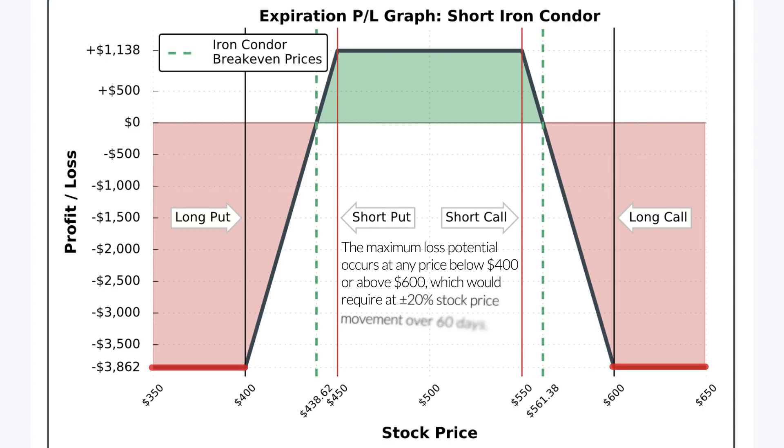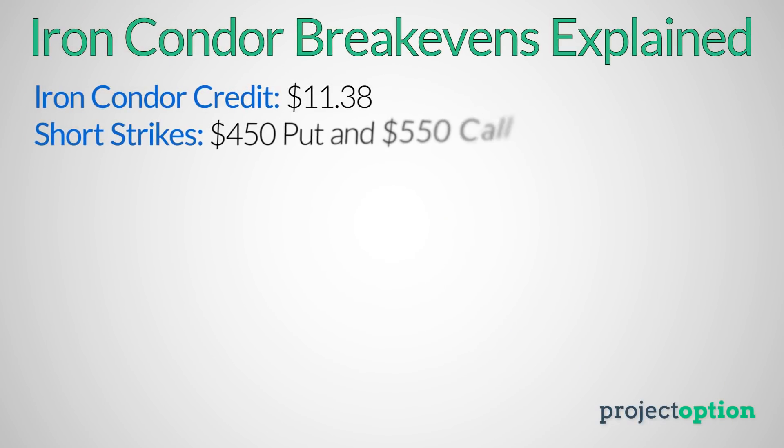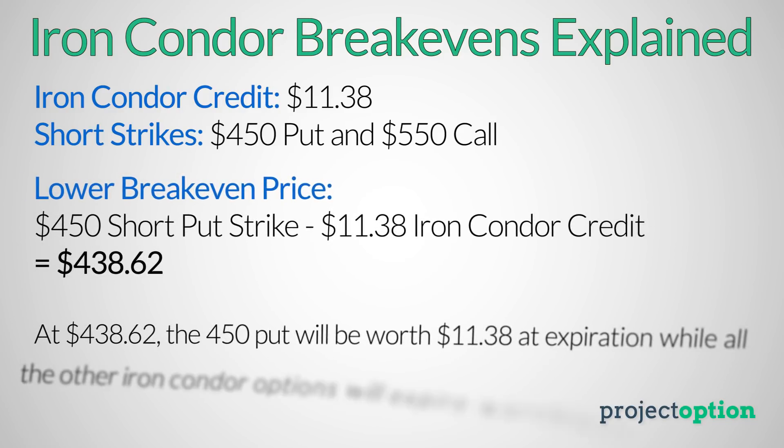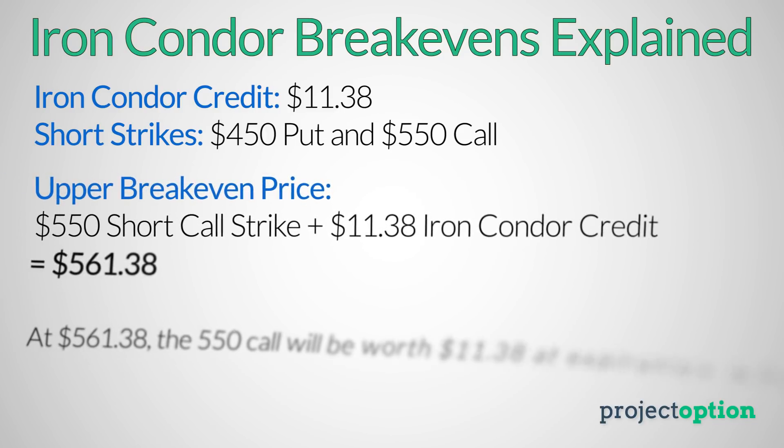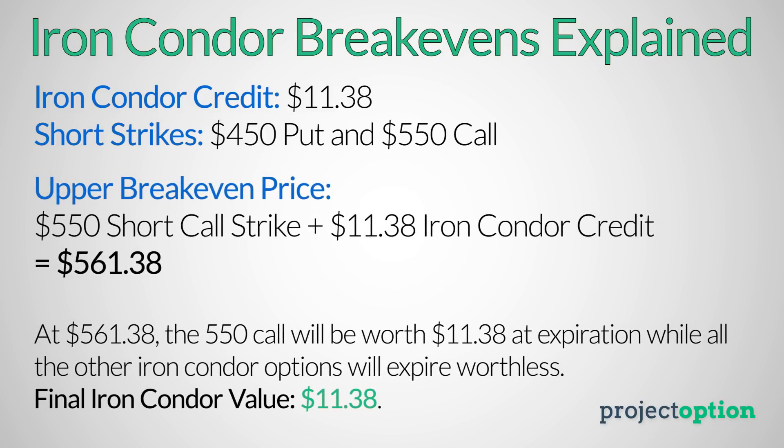The lower breakeven price is $438.62 because at that price, the short $450 put will have $11.38 of intrinsic value at expiration while all other iron condor options expire worthless, meaning the iron condor's value equals the original sale price and no profit or loss is realized. The upper breakeven of $561.38 works the same way — the $550 call will have $11.38 of intrinsic value at expiration, equaling the original sale price, so no profits or losses are realized.